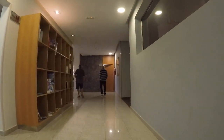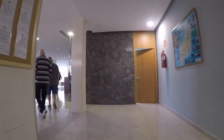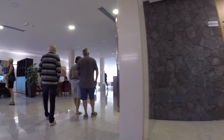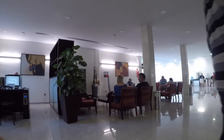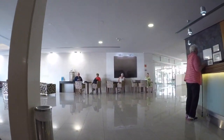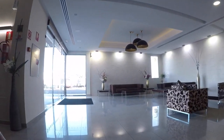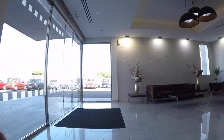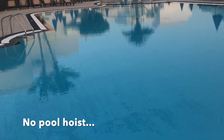From the loo through to reception again there was very level flooring. Everywhere was accessible. The swimming pool didn't have a hoist so that was a bit of a problem. In the end I didn't bother going in anyway — it was February so I just sat by the pool. There's the pool, and as I say no hoist, but a lovely pool, good size.